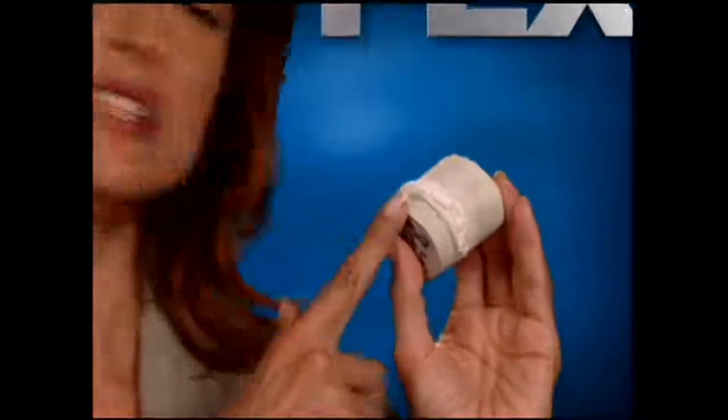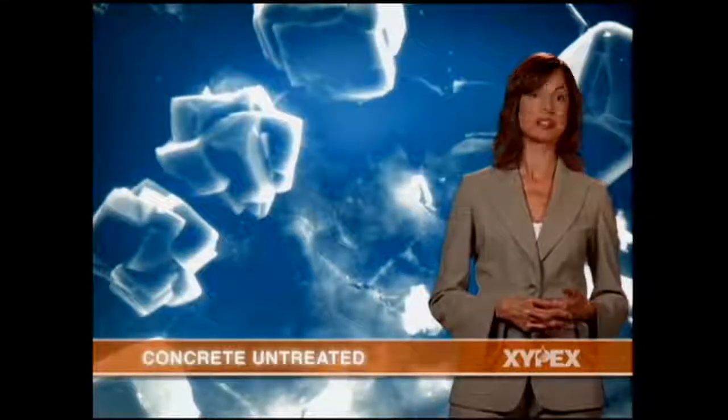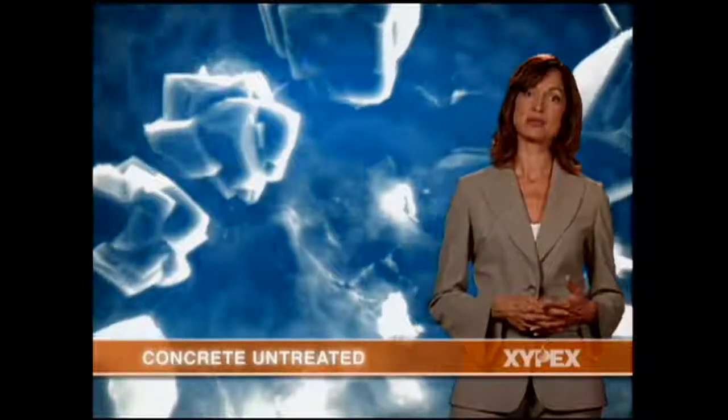Using electron microscope photography, we went 50 millimeters inside this concrete surface to demonstrate Zypex at work. This is an image of a cross-section of wet concrete before Zypex is applied. What we are seeing are some of the byproducts of cement hydration: calcium hydroxide, mineral salts, and various cement particles.